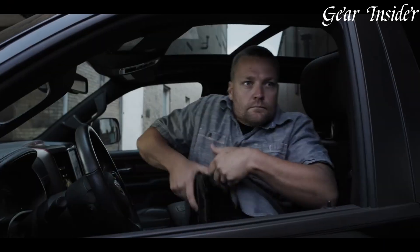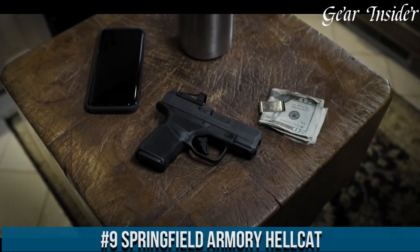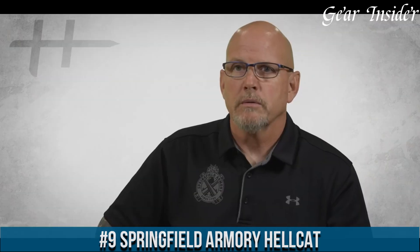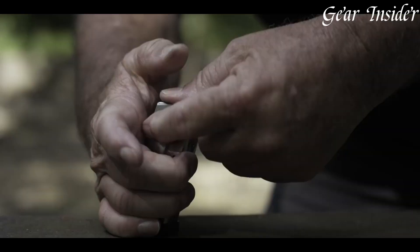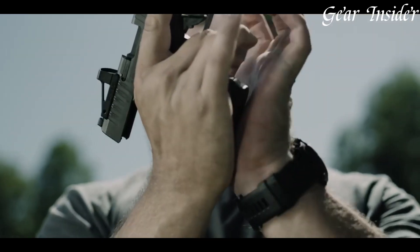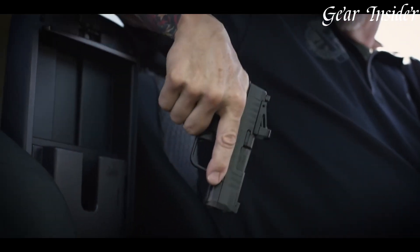Number 9: Springfield Armory Hellcat. A compact powerhouse of a pistol that sets new standards in the world of concealed carry firearms. Chambered in 9mm, the Hellcat offers an impressive capacity, with an option for a standard 11+1 rounds or an extended 13+1 rounds utilizing the extended magazine.